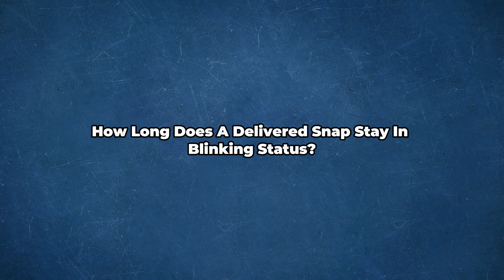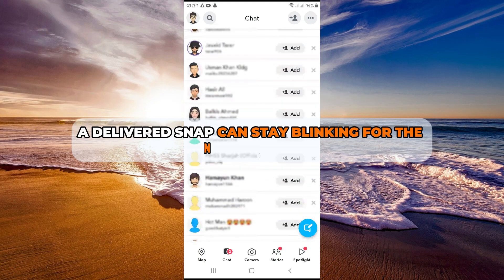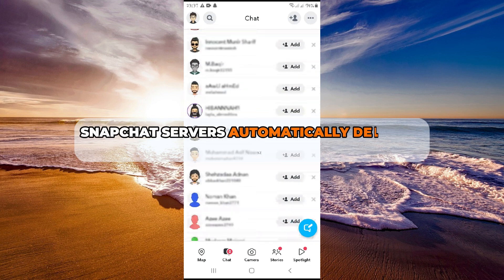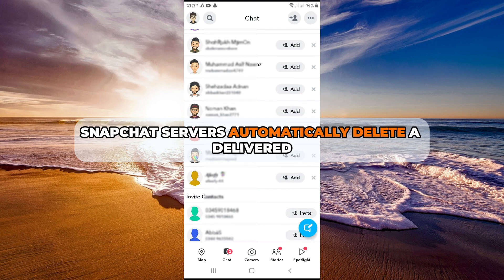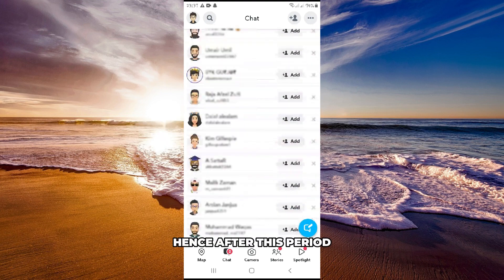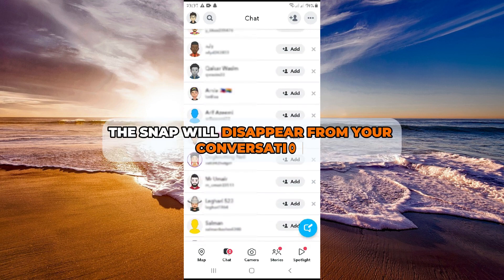How long does a delivered snap stay in blinking status? A delivered snap can stay blinking for the next 30 days. Snapchat servers automatically delete a delivered but unopened snap after 31 days. Hence, after this period, the snap will disappear from your conversation.